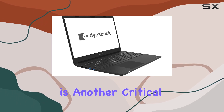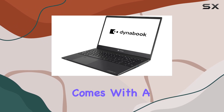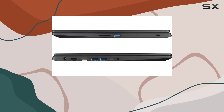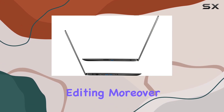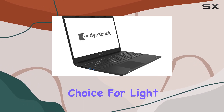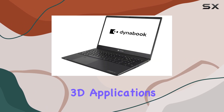The display is another critical aspect for any business laptop. The Dynabook Satellite Pro comes with a 15.6-inch Full HD non-touch screen, which offers clear and vibrant visuals, making it an excellent choice for those who engage in graphic design or video editing. The inclusion of an NVIDIA GeForce MX250 with 2GB GDDR5 is a respectable choice for light gaming or graphic-intensive tasks, though it's not cut out for heavy 3D applications.